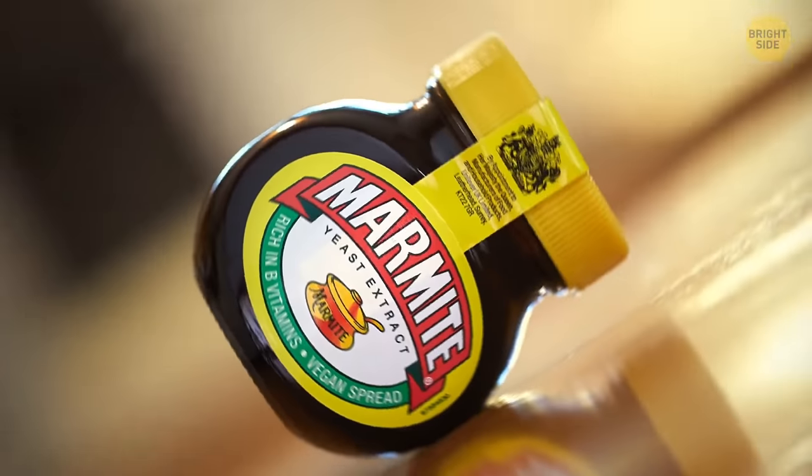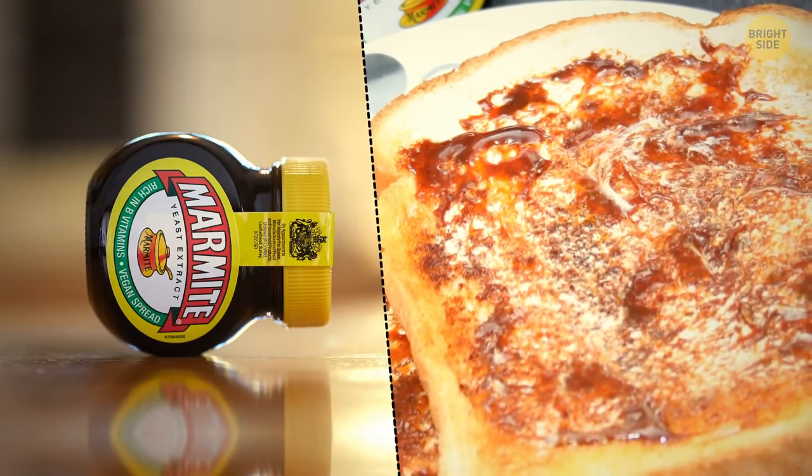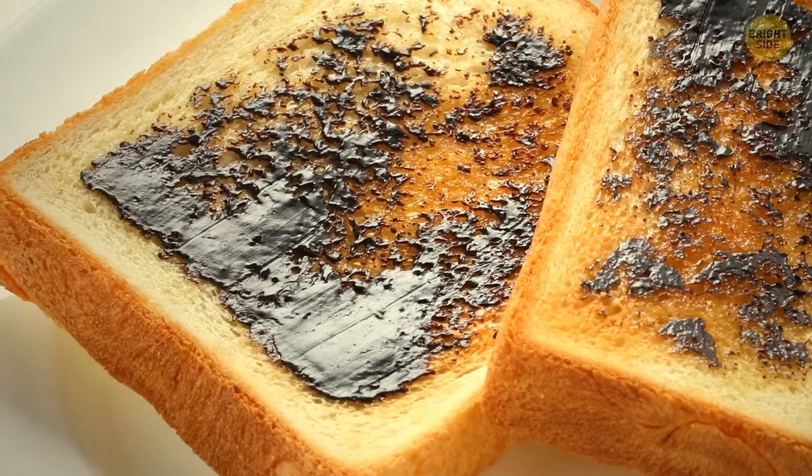If you stir marmite for some time, you can spot it turn white. Stirring creates air-filled cavities, and whipped marmite can have so many bubbles that it looks white.